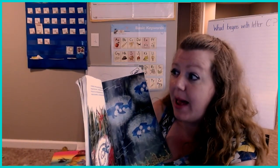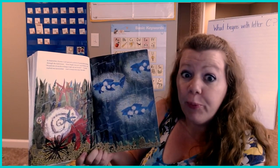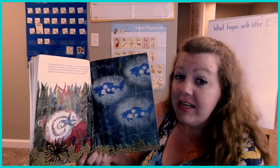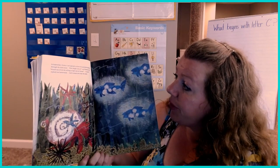In September, Hermit Crab spotted a school of lanternfish darting through the dark water. "How bright you are," said Hermit Crab. "Would one of you be willing to light up my house?" "I would," replied one lanternfish, and it swam over near the shell.